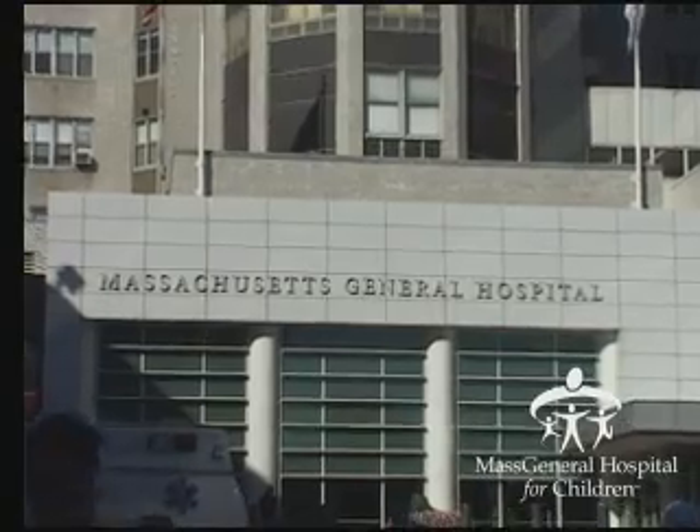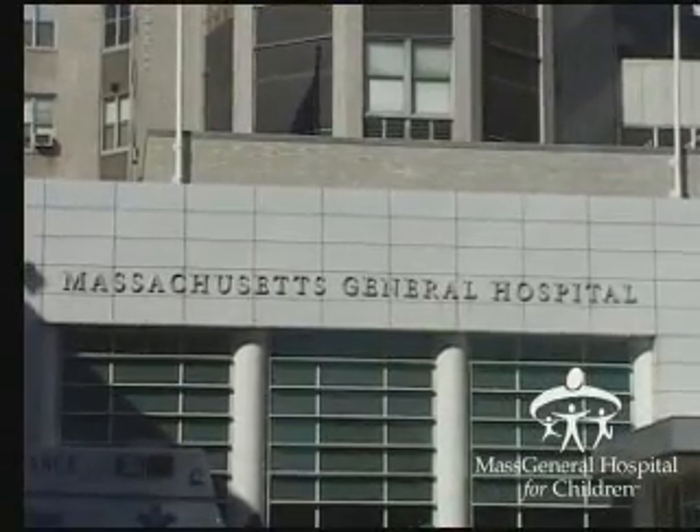He had me all set up for the photon treatment at Duke, and then he said he wanted me to do the proton treatment up in Boston. Cutting edge is an excellent term for it, although they have actually been treating with protons for decades now.